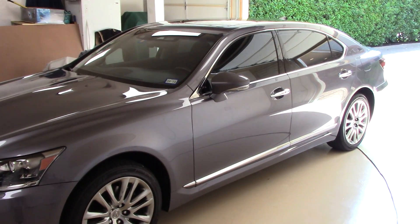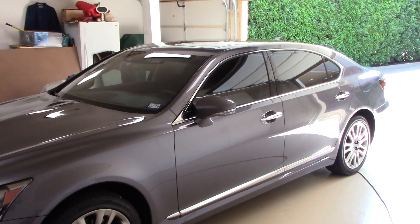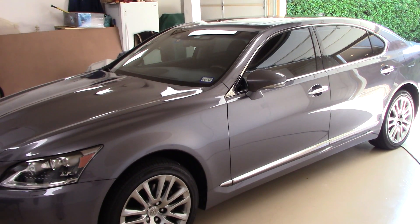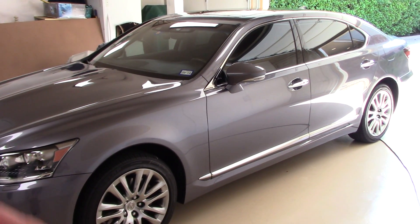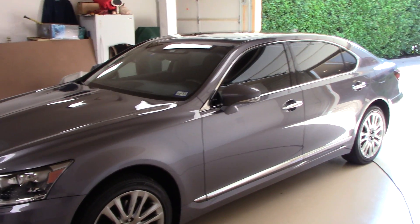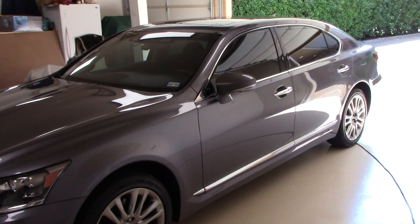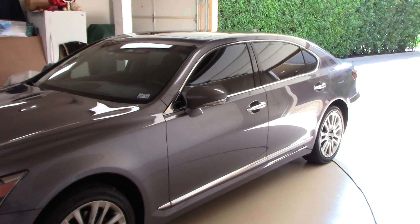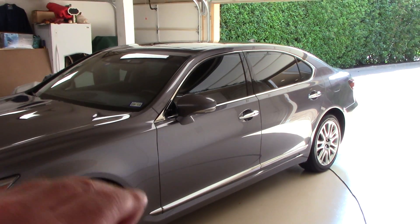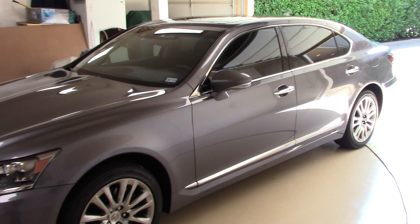Hello folks, this is Scott with Dallas Paint Correction and Auto Detailing here in Dallas, Texas. Please excuse me for being a little shaky. I wanted to answer some questions for some of my subscribers who are kind of new in auto detailing — maybe they've been doing it for about a year or two. A lot of them asked me recently: Scott, I notice when you bring us out on the job you tend to be working on very nice, well-maintained vehicles before you even get there. How do you attract these customers?